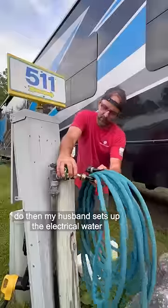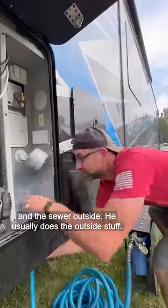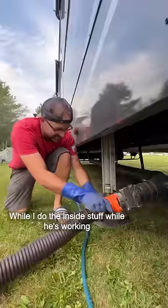My husband sets up the electrical, water, and sewer outside. He usually does the outside stuff while I do the inside stuff.